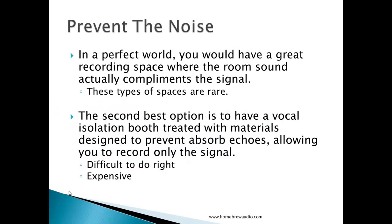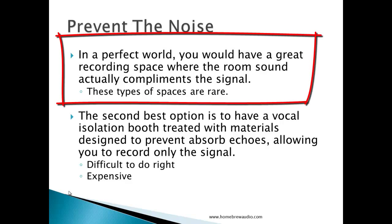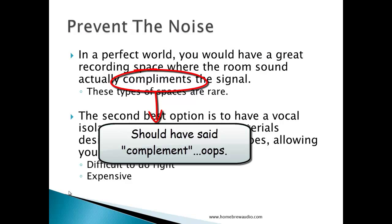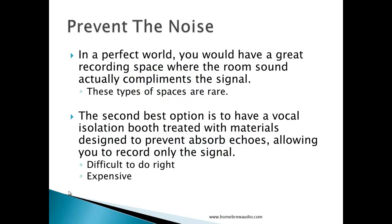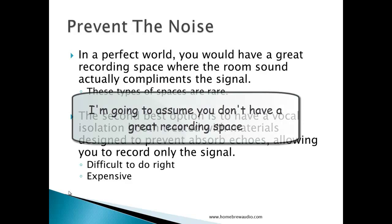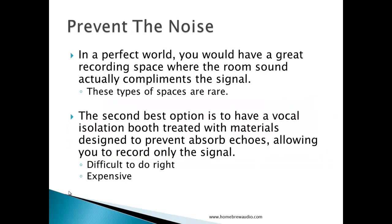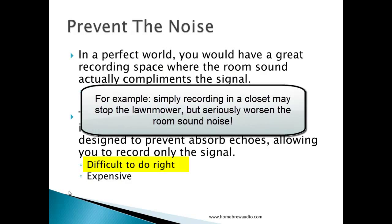So let's start with preventing the noise. In a perfect world, you'd have a great recording space where the room sound actually complements the signal — but that's extraordinarily rare. Most home recording studios are in bedrooms or spare rooms, which are basically rectangles or squares, and those are notoriously bad for producing room sound echo. So let's just assume you don't have a great recording space, because hardly anyone does. The second best option is to have a vocal isolation booth treated with materials designed to absorb echoes, allowing you to record only the signal and significantly reducing room sound noise. That option is fairly difficult to do right and can be fairly expensive.